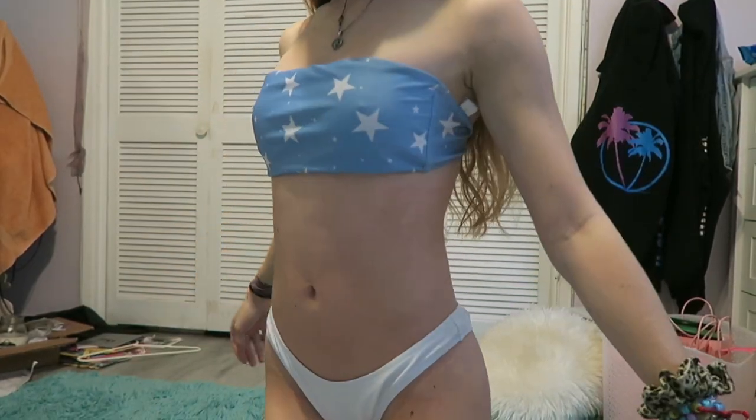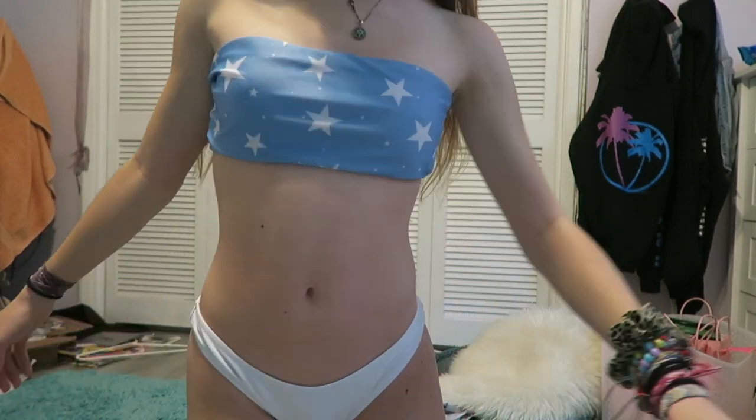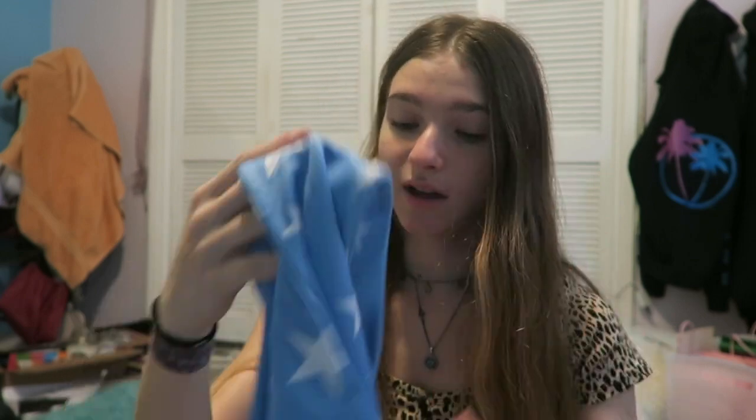I think it's from Shein — I don't know how to pronounce it, but a lot of people pronounce it Shein, and I thought it was Shein. The bottoms are way too big on me, so I will not be wearing them, but it's so cute.